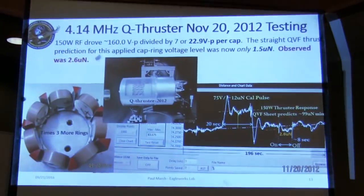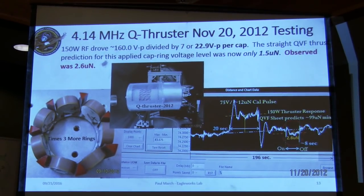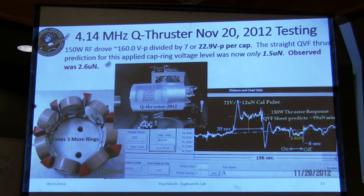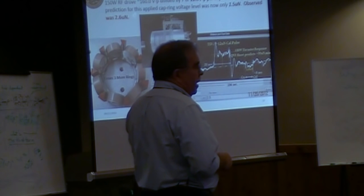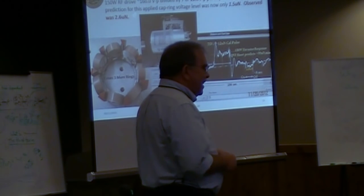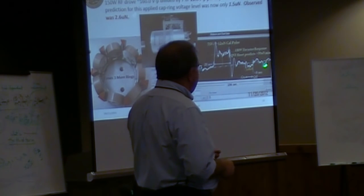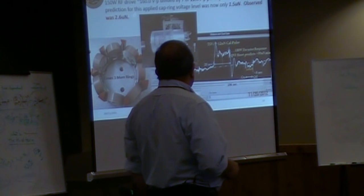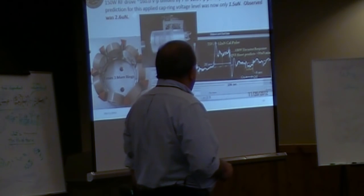The first unit I tried after we got the lab up and running was an extension of my MLT 2004 design. I didn't know what I was doing — that's basically what it told me. The net force was on the order of about 2.6 micronewtons, and I definitely screwed up the RF engineering on that one.